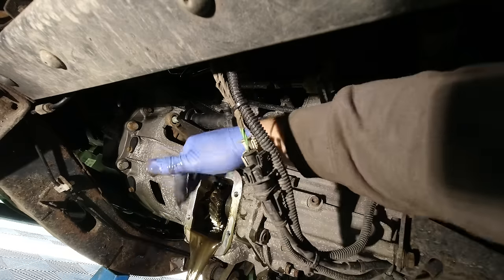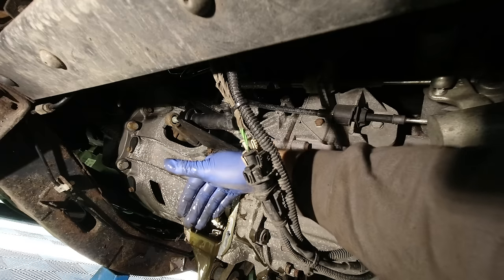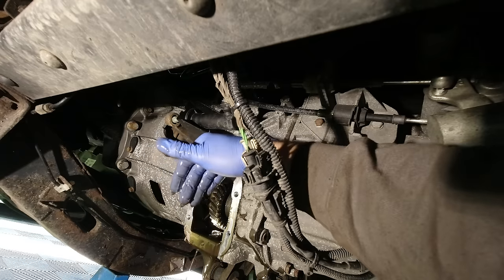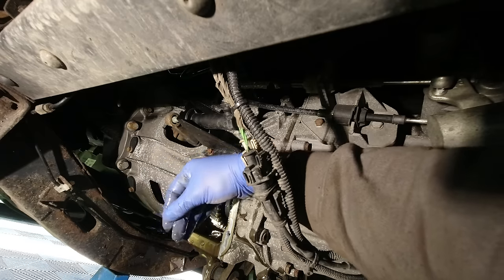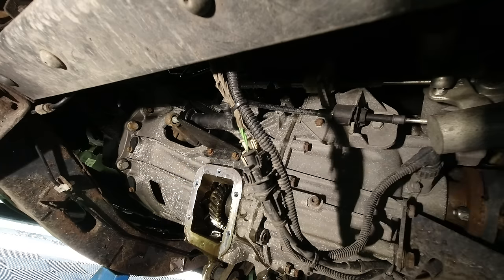There we go - that was a good seal. At least the fluid looks pretty clear as well, that is always a bonus. Always have a microfiber cloth at hand. Good result.